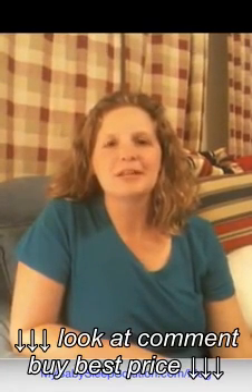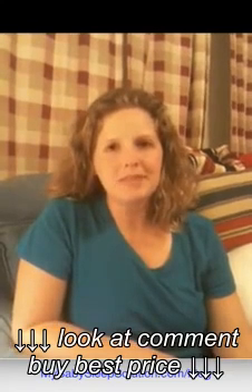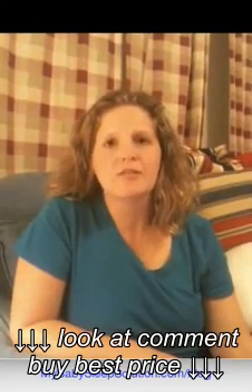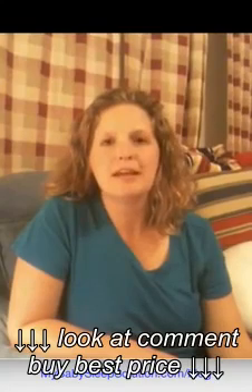Hi, this is Amanda Emanuel with mybabysleepsolution.com. In this blog, I'm going to talk to you about a really great product that can help you with your baby sleep training and the three baby sleep laws. If you don't know what the three baby sleep laws are, that's okay — just go to mybabysleepsolution.com/blog and click on the big orange button to get your baby assessment.